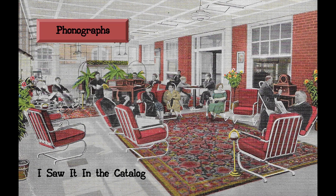Welcome to I Saw It in the Catalog, a video presentation of antique phonograph items found in period catalogs. Today, we'll review phonographs.